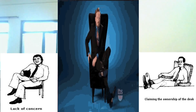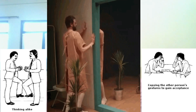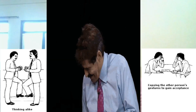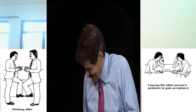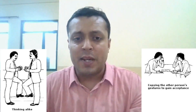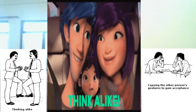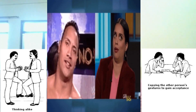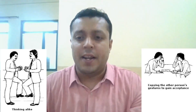Mirror image gestures: this carbon copying is a means by which one person tells the other that he is in agreement with his ideas and attitudes. By this method, one is non-verbally saying to the other, 'As you can see, I think the same as you, so I will copy your posture.'